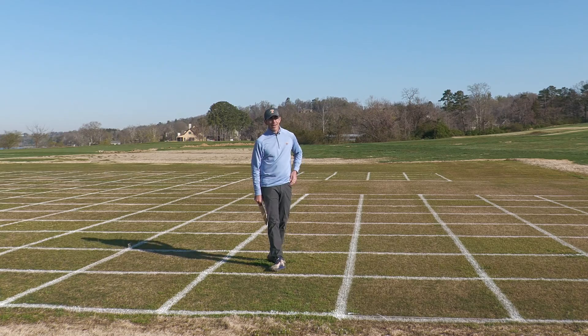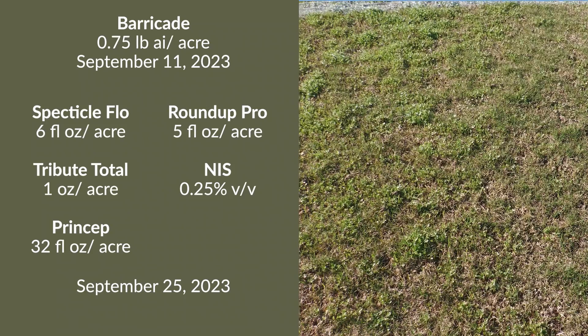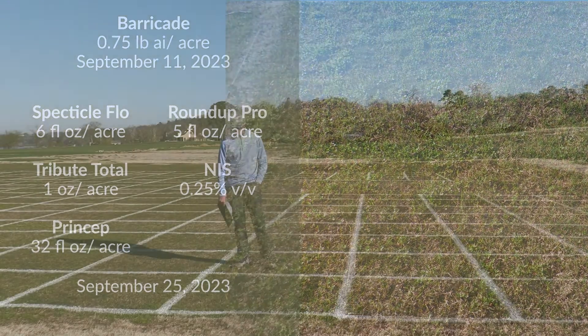This is another example of overlapping residuals. This is Barricade applied at our pre-emergence timing on September 11th, and a Pre-3 treatment applied on September 25th as soon as we met our model conditions for emergence — but now we've added Roundup to our Pre-3 mixture applied at that time.